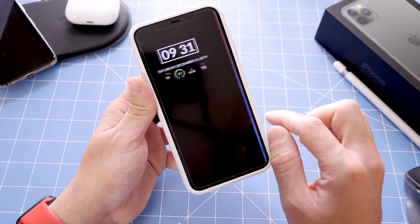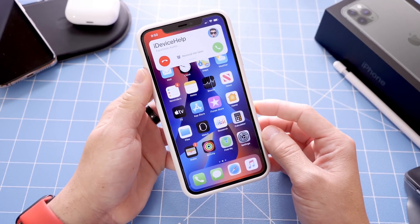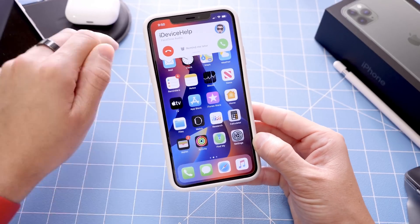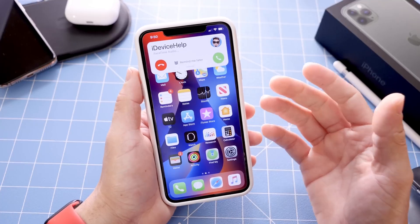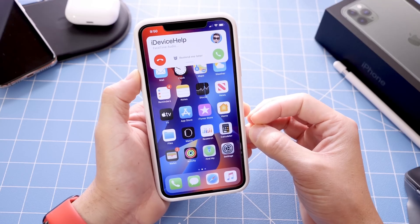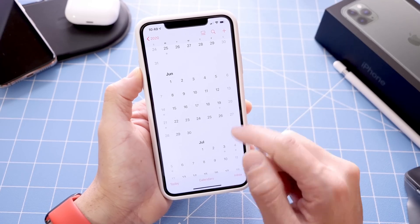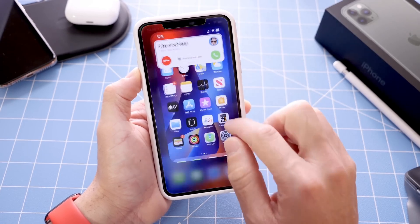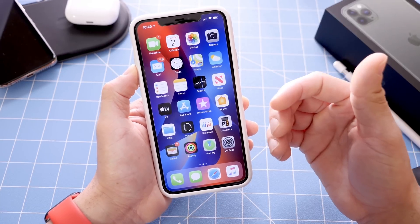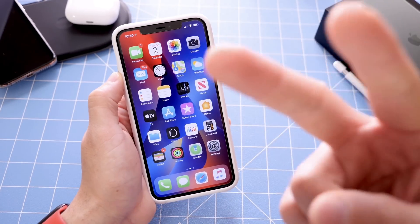So to wrap up: always-on display, customizable lock screen with weather and widgets, and the incoming call UI — these are things that Apple needs to change in iOS 14 to bring it to the next level. I hope you guys enjoyed this video on changes and features Apple needs to make with iOS 14. The first look will most likely be during the first or second week of June 2020. Hopefully Apple will address a ton of these. If you want to watch my wishlist features video, link is down below. Thank you for watching. See you guys real soon. Peace.